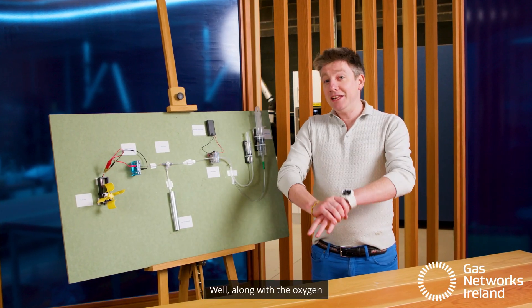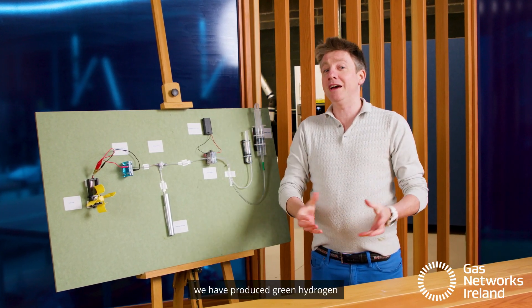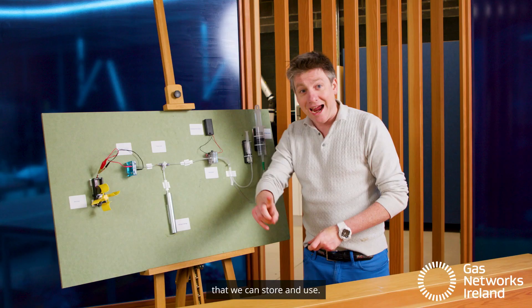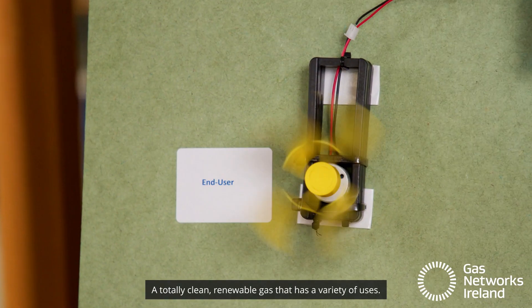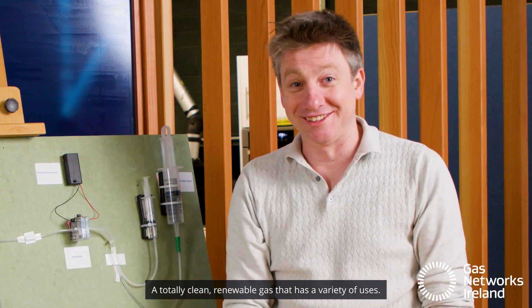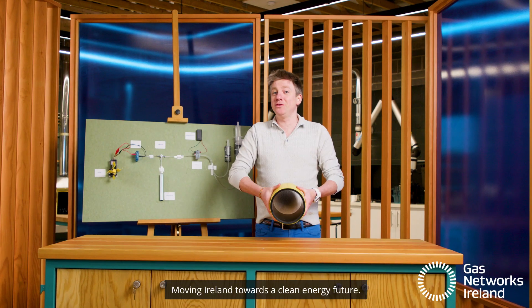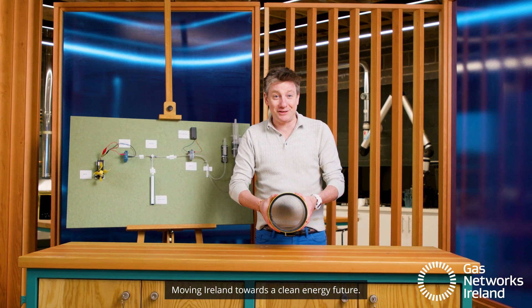The end result? Well, along with the oxygen and a small amount of water vapor, we have produced green hydrogen that we can store and use — a totally clean, renewable gas that has a variety of uses. Best of all, it can be transported through Ireland's existing gas network, moving Ireland towards a clean energy future.